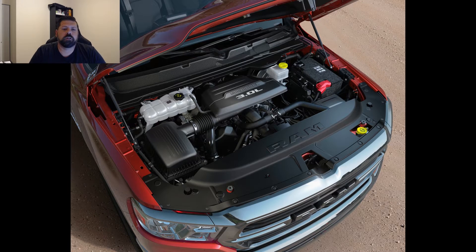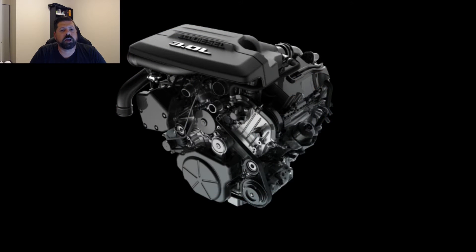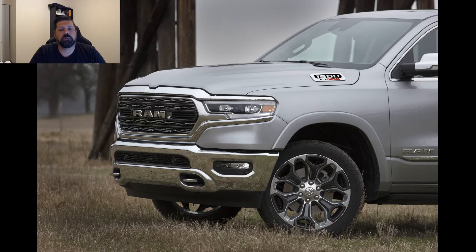Many refinements have resulted in an 8% horsepower and 14% torque gain over the older second generation EcoDiesel. Horsepower is now up to 260 at 3,600 rpm while torque is a class-leading 480 pound-feet at 1,600 rpm. These numbers beat the F-150's 3.0L Powerstroke V6 by 10 horsepower and 40 pound-feet of torque.